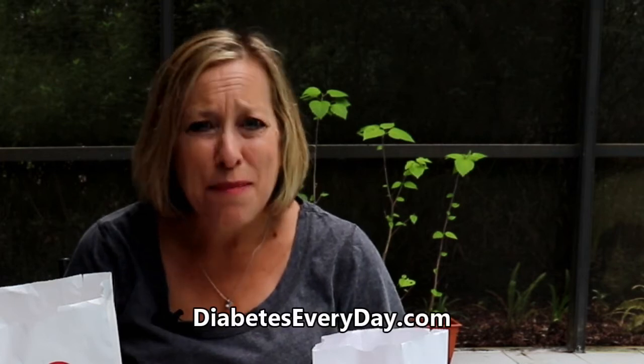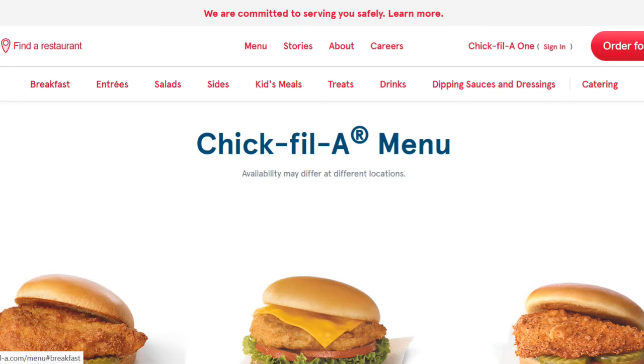Welcome back to Diabetes Every Day. Thanks for tuning in. If you haven't subscribed yet, please click the red subscribe button and make sure to sign up for my newsletter on diabeteseveryday.com. I'm adding another fast food restaurant review to my channel here. Today, we will look at the Chick-fil-A menu.